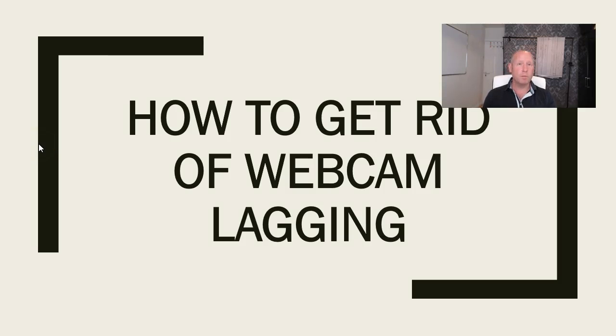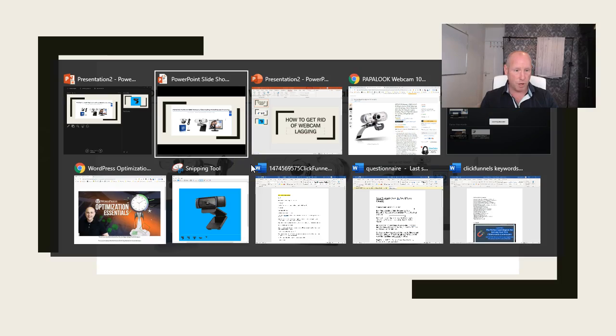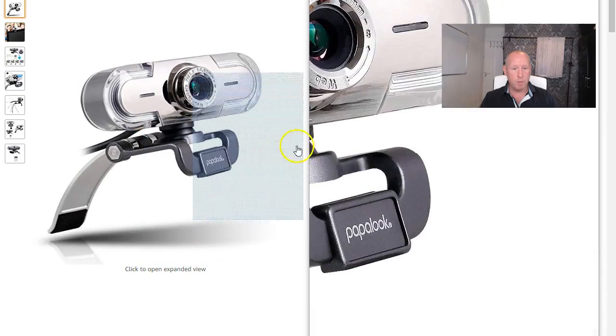Now you've seen the problem with the lag, this is what the actual issue is. The previous webcam I had was the Papalook PA452. It's sold as a 1080 screen, high-definition webcam, suitable for everything you can imagine. On Amazon it lists a noise-canceling microphone, full high-definition, HD 1080, high-quality — everything like that. It says it does 25 frames per second. But the problem is, it doesn't.